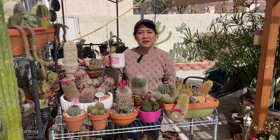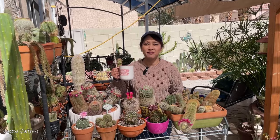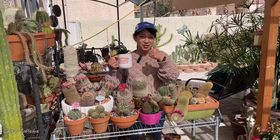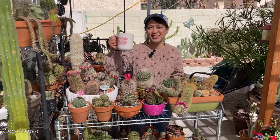Alright everyone, I'm back in my backyard with my cup of coffee. Thank you all for joining me in my visit to Springs Preserve. If you like this video, don't forget to give me a thumbs up and I'll talk to you guys next time. Bye everyone! Cheers!